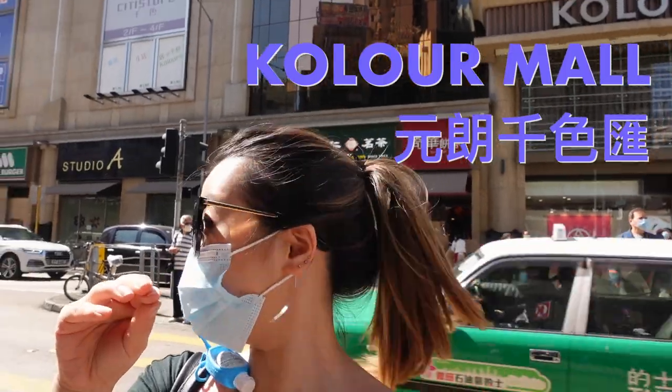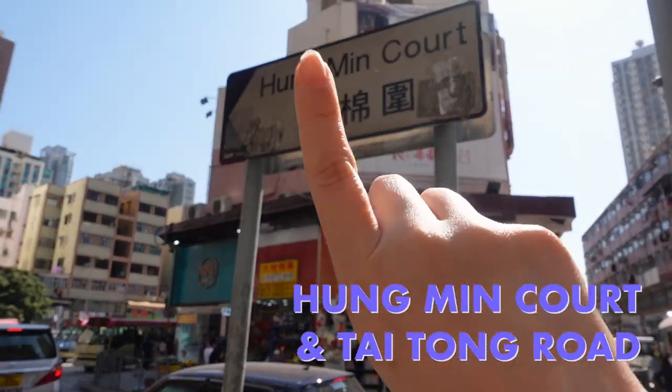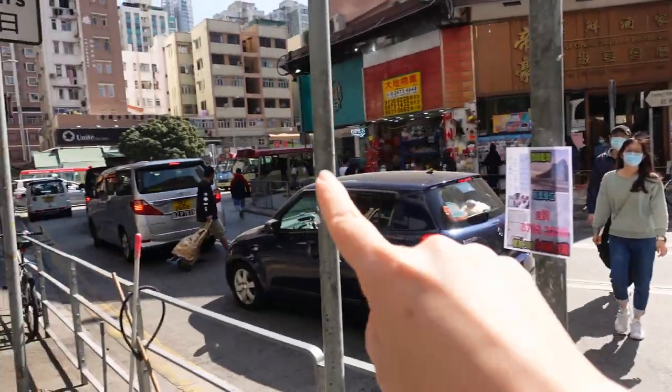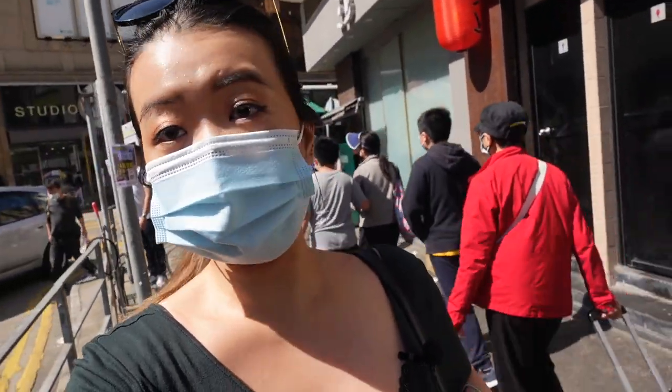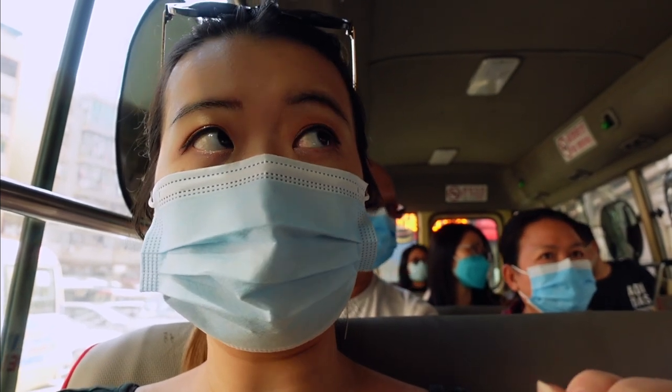Right across from the mall is where we're going to get the red minibus. It's on the corner of Hongming Road and Tai Tong Road. There's no Octopus — cash only — and they leave when it's full. When we get off, I'll show you what it looks like so you know how to exit.